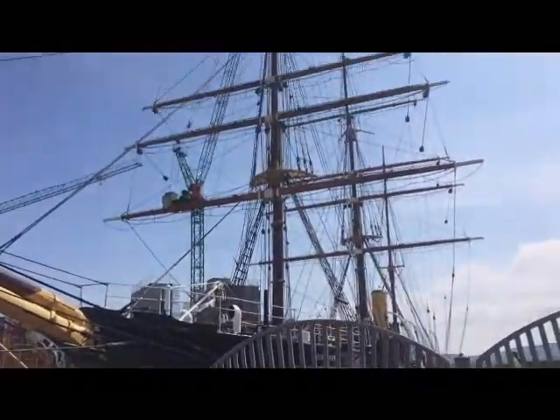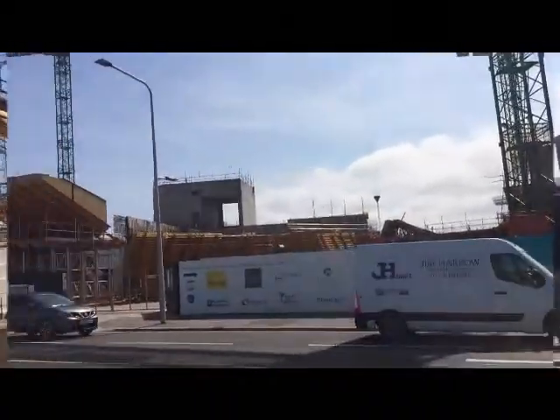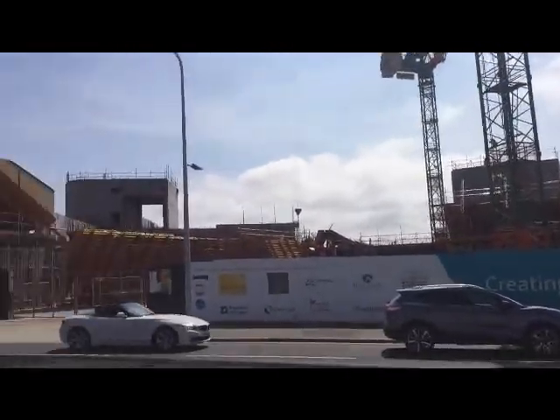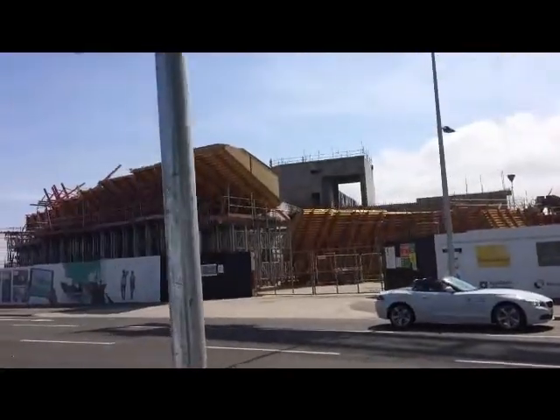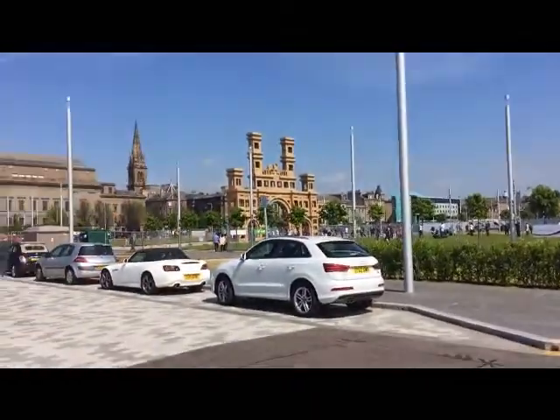There's the Discovery in dry dock at the moment, and there's the V&A taking shape. When does it open, Bro? 2018 we think. What do you think, Bro? There are lots of people here. Behind me is the arch — now, do you know the original arch was built in 1850? That's an arch fact! My arch fact of the day: Queen Victoria actually never walked under the real arch.